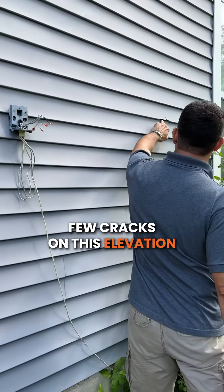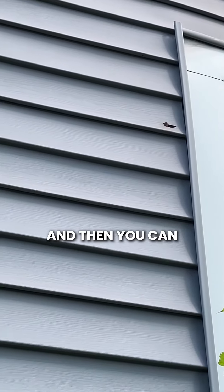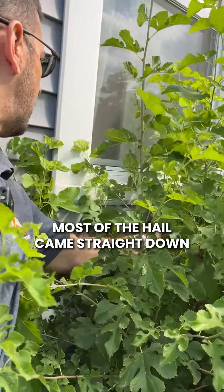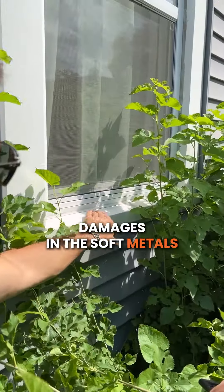We have a few cracks on this elevation — there's a crack there and a crack here. Then you can inspect the window wraps. In this case, most of the hail came straight down.